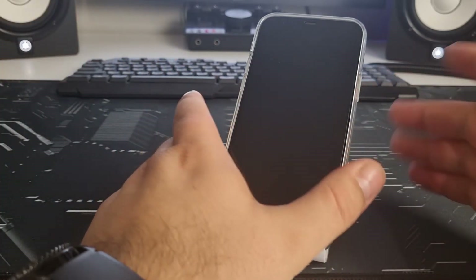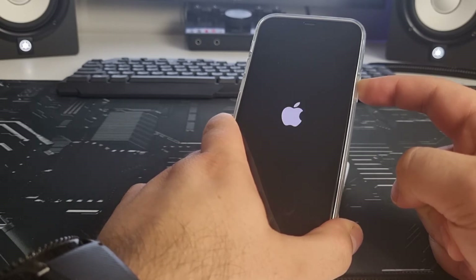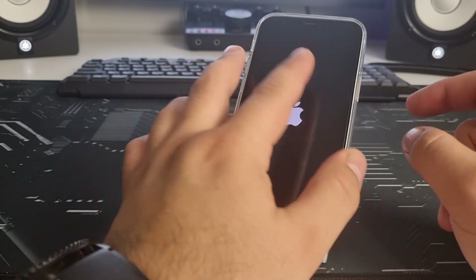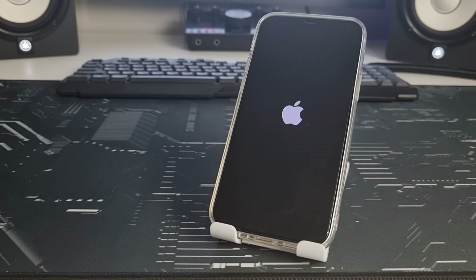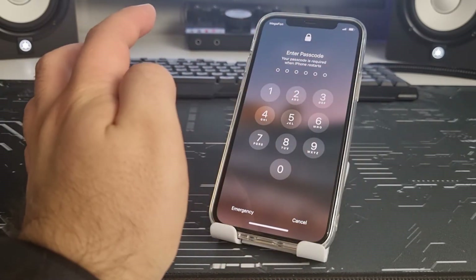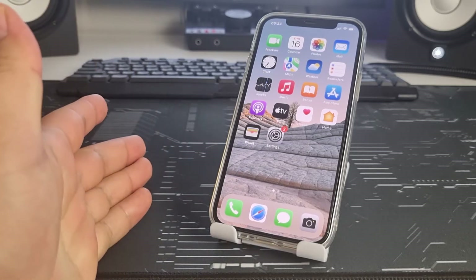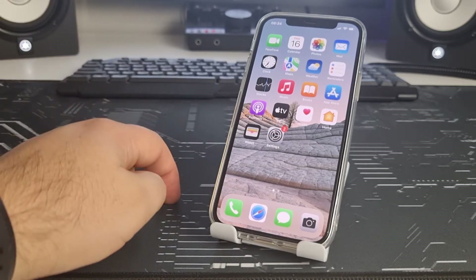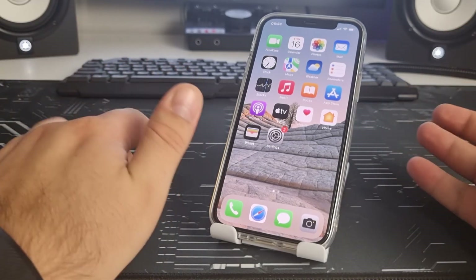Press and hold the power button for two to three seconds until you see the Apple logo. Wait for your iPhone to load and then insert your passcode. That was a very effective method.